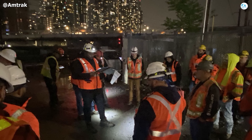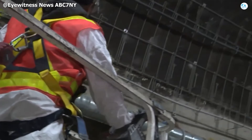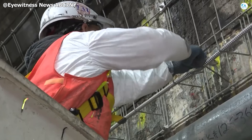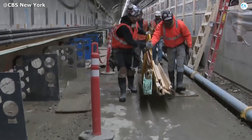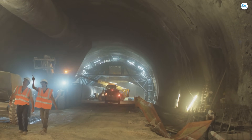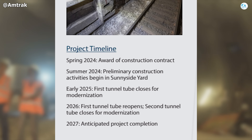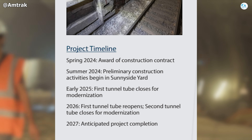Hundreds of workers rotate through round-the-clock shifts, with the constant rhythm of concrete pumps, steel cutting, and immediate quality inspections echoing through the tube. The work pace is being pushed to the highest sustainable level while maintaining uncompromising safety. Ahead lies a clearly defined timeline that has remained unchanged since day one: in July 2026, Tunnel 2 is scheduled to finish all construction, undergo comprehensive testing, and reopen to commercial service.